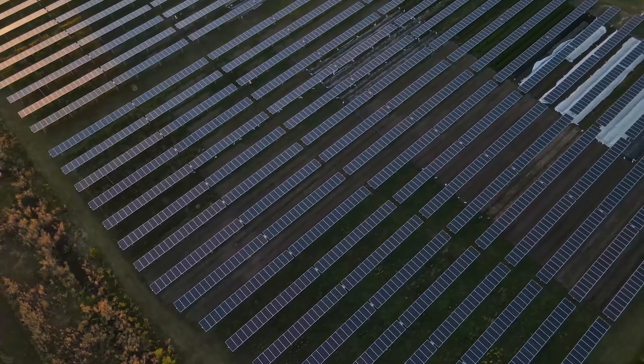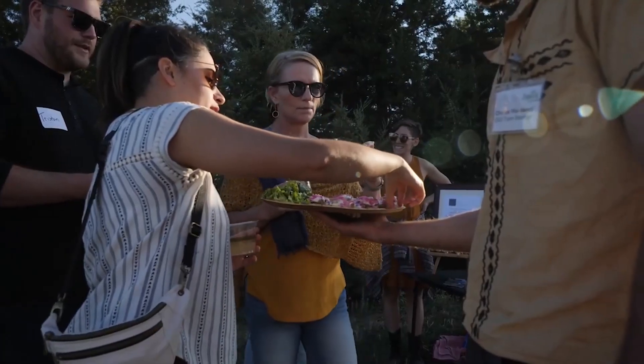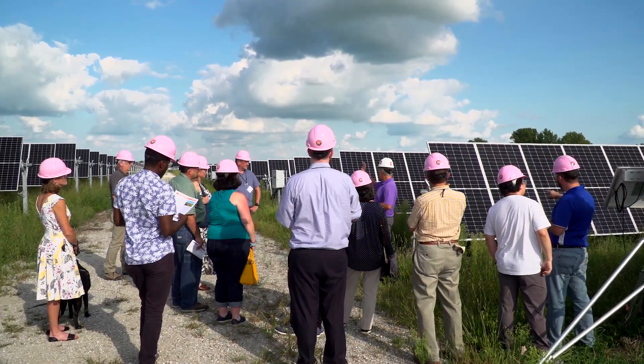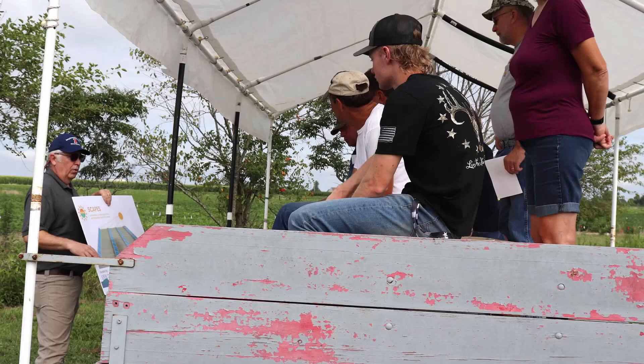According to a recent survey, 81.8 percent of respondents would be more likely to support solar development in their community if it integrated agricultural production. Our economics and extension teams are examining strategies to overcome adoption barriers for agrivoltaics.